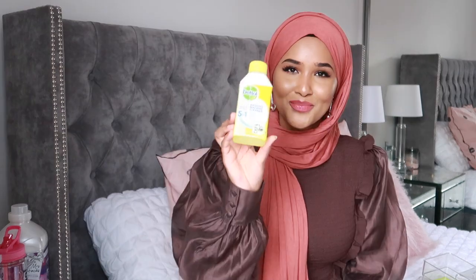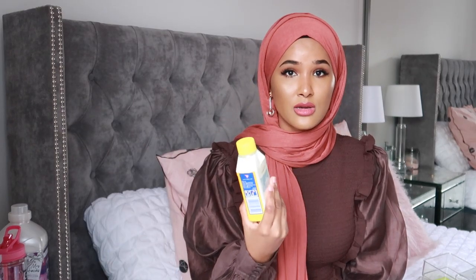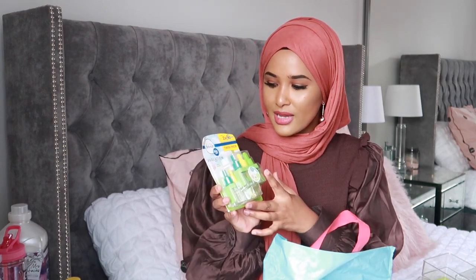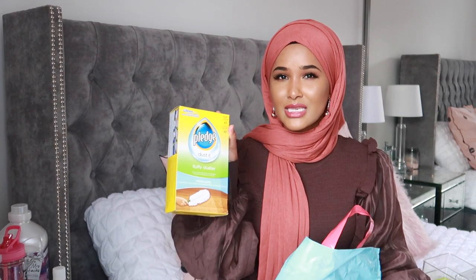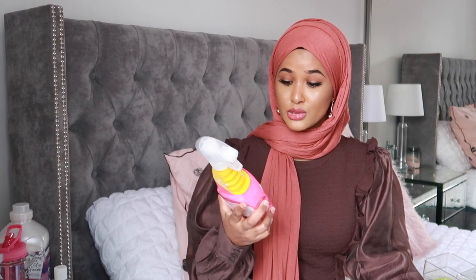I use this Dettol washing machine cleaner every time I wash my clothes — it washes the machine, kills bacteria, prevents bad odor, removes limescale and hidden dirt, and leaves my laundry really fresh. Then we have Febreze Ambipur three-revolution refills in White Jasmine — two-pack, smells so nice. I love these plug-in ones so much. And I've been looking for Pledge Dust It everywhere in Tesco — someone tell me if they've been discontinued because I could not find them.